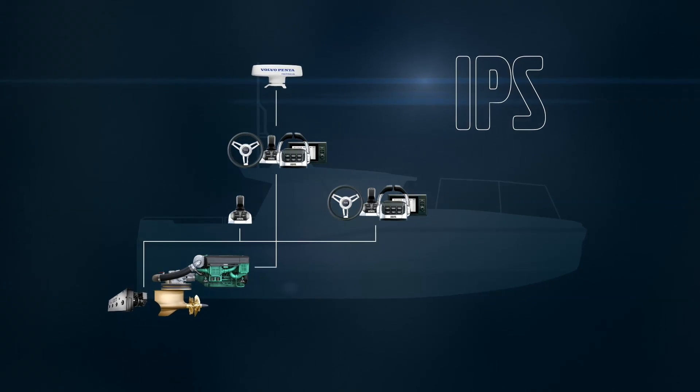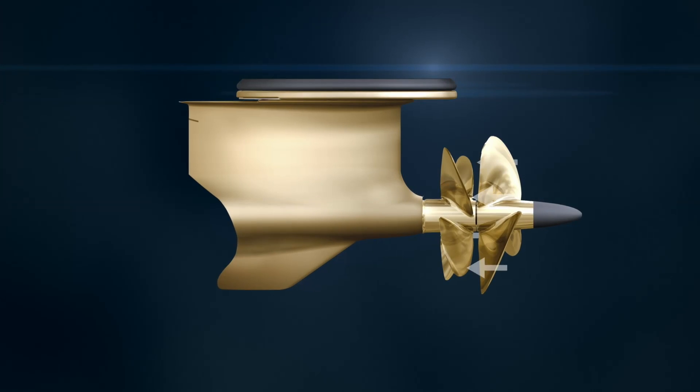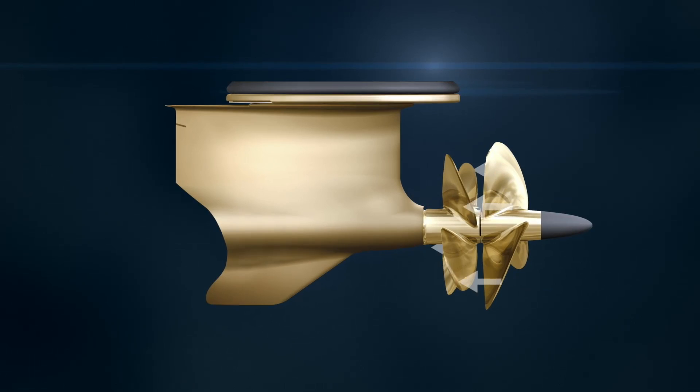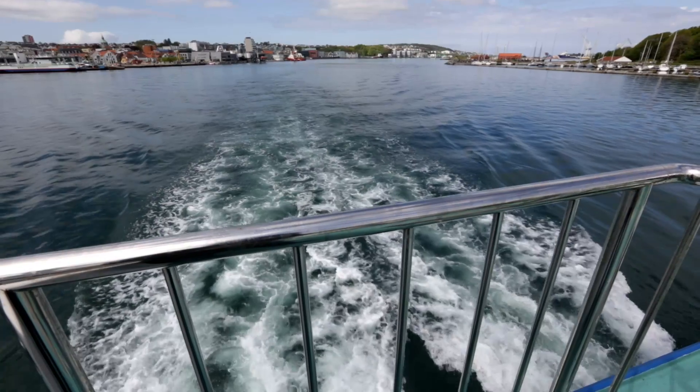At the heart of the IPS system are the hydrodynamic pods. The forward-facing, counter-rotating propellers work in clean, undisturbed water, providing your vessel with unmatched efficiency and radically reduced emissions. The forward-facing propellers enable all exhaust to be emitted through the pod and carried well behind the boat.